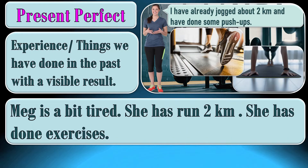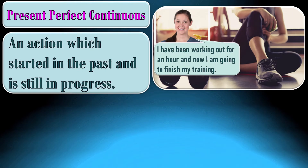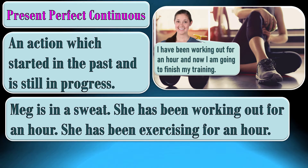Present perfect tense is used to talk about experience, things we have done in the past with a visible result. Meg is a bit tired. She has run 2 km. She has done exercises. We need the present perfect continuous to talk about an action which started in the past and is still in progress. Meg is in a sweat. She has been working out for an hour. She has been exercising for an hour.